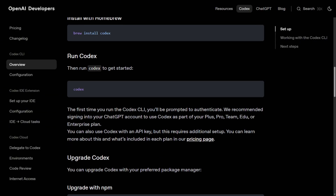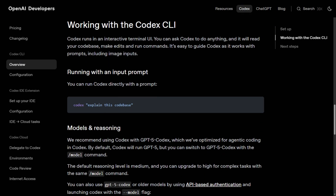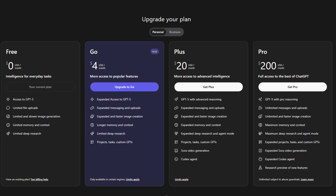Codex CLI from OpenAI launched in April. Open source, requires only an API key, and defaults to the o4-mini reasoning model. It offers $5 in free credits for basic users and 50% off for pro subscribers.